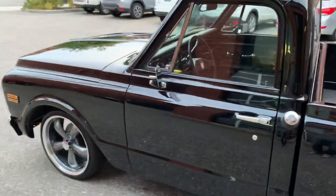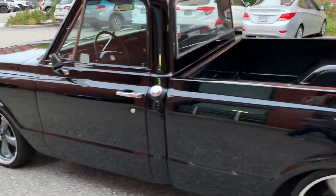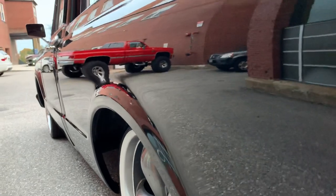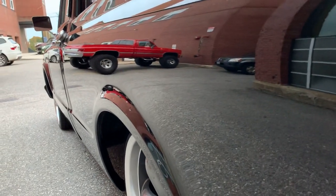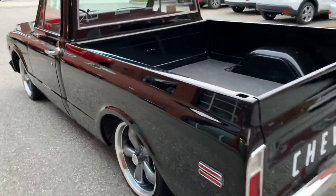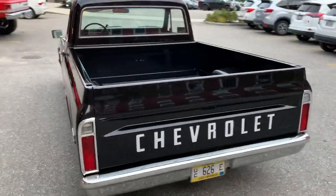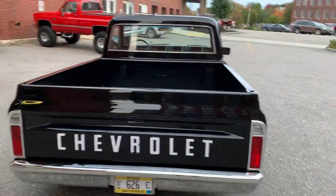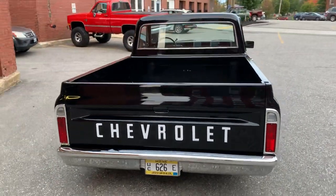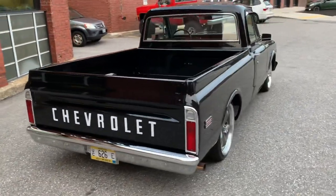It sounds mean, it's got some bark, definitely got some bark. You can see that beautiful reflection in the paint there. Now here at Barnfresh Classics, we're not consignment dealers, so basically everything you see we do own with our own money.